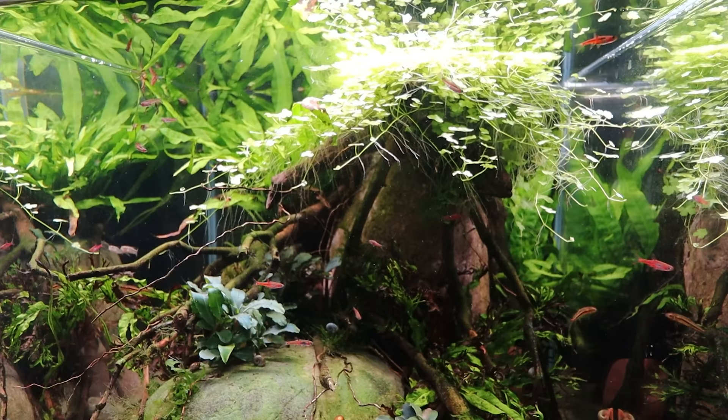Chili rasboras actually come from a little family group called Boraras. I think there's a lot of R's and A's in it. This little family group, I think, has five different species in it. There's these guys, which is brigittae, maculatus, merah, urophthalmoides, and naevus. I've probably butchered those pronunciations, but there are five that are known. I wouldn't be surprised if there are actually a few more species in the Boraras group, since they come from little rivers and tributaries and they are small.